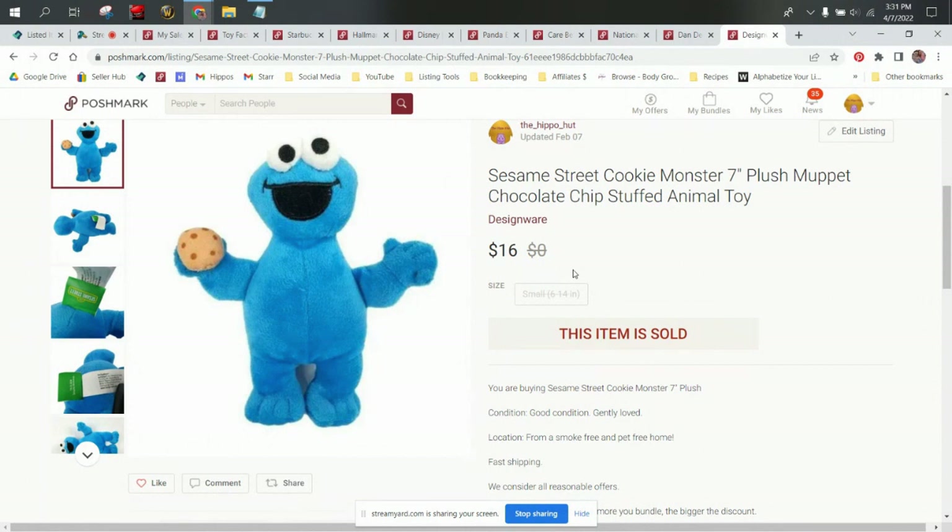Today we're going to be taking a look at some plush that sold on Poshmark. This will be part four of our plush series that we're doing on all of the plush that sold in the first quarter.